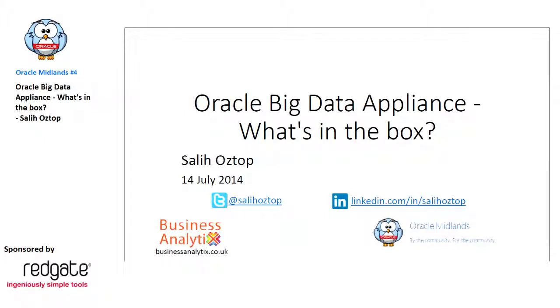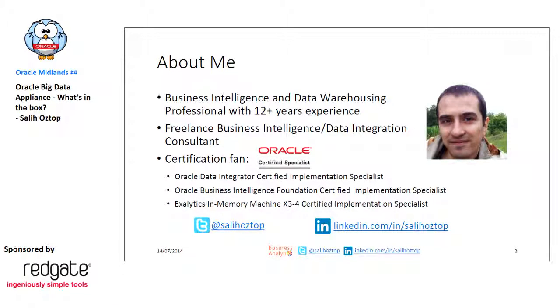Hello everyone. It's my first presentation in a user group, so sorry for any errors. I'm a business intelligence and data warehousing professional, working mainly as a freelance consultant in this space. I have some ODI and OBI certifications, and my latest one is Exalytics.